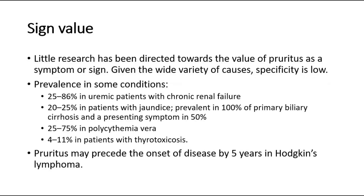For its sign value, little research has been directed towards the value of pruritus as a symptom or sign. Given the wide variety of causes, specificity is low. Pruritus is seen in 25–86% of uremic patients with chronic renal failure, 20–25% in patients with jaundice, 100% in primary biliary cirrhosis and a presenting symptom in 50%, 25–75% in polycythemia vera, and 4–11% in patients with thyrotoxicosis. Pruritus may precede the onset of disease by 5 years in Hodgkin's lymphoma.